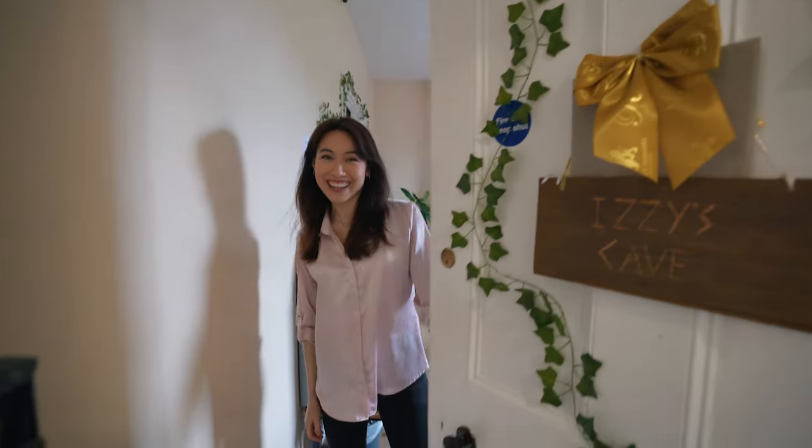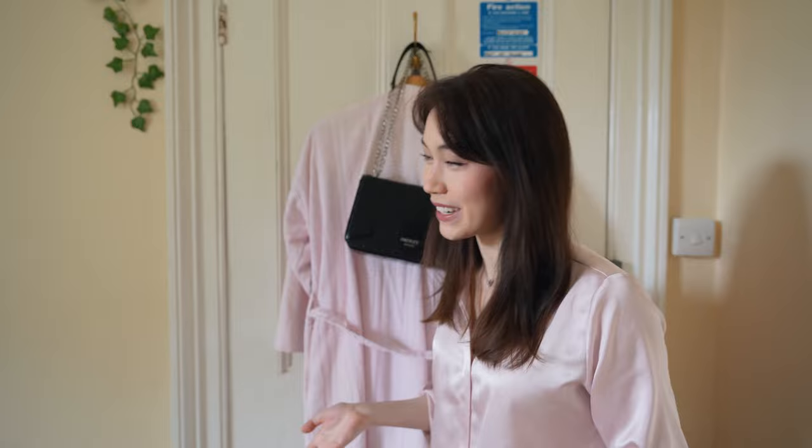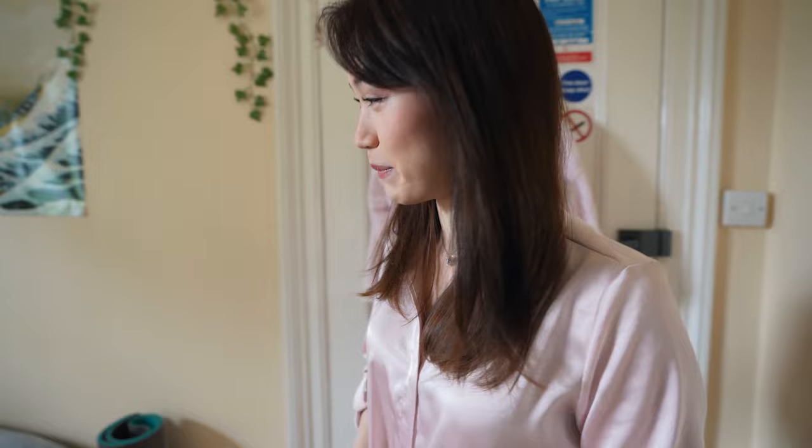Hey, welcome to my room. This is my Cambridge University student room for my final year here at Cambridge in medicine. I'll give you a little tour of my room and talk you through some of the things that I keep in it, in case this is entertaining or interesting to someone.